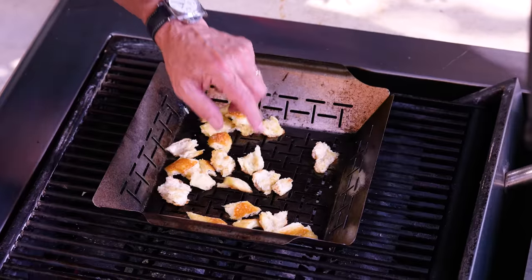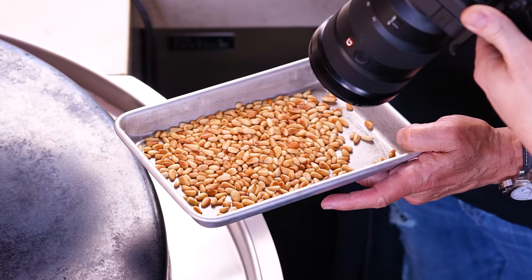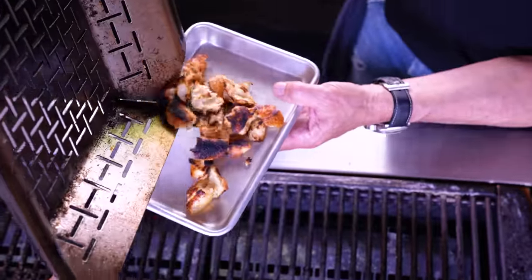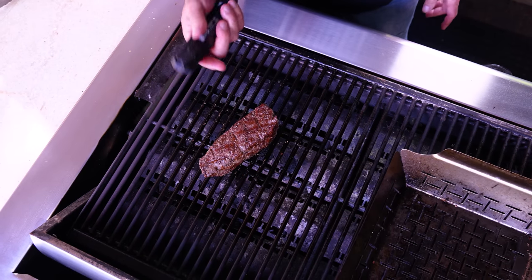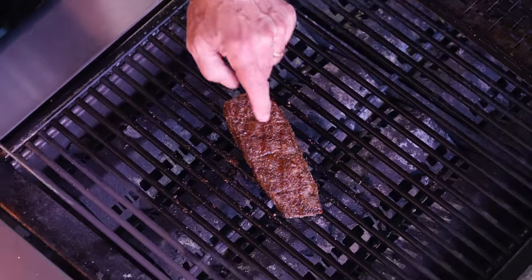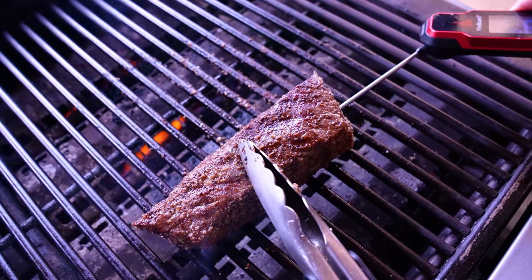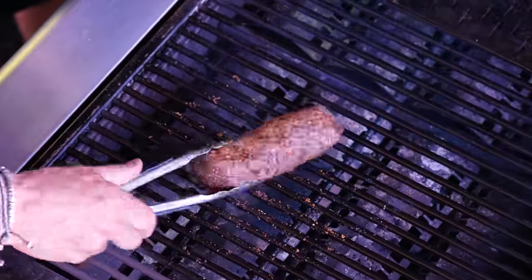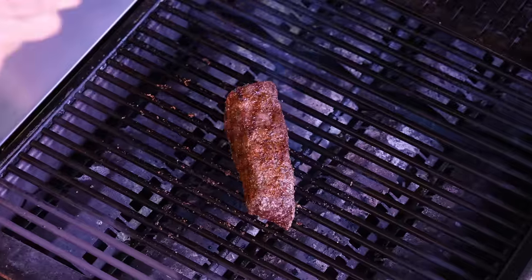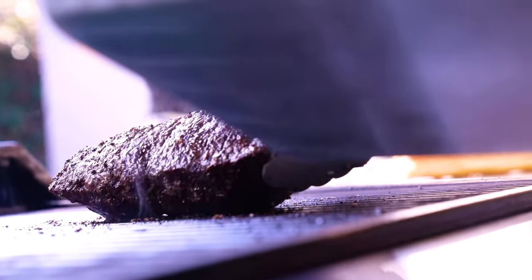Just want the croutons till they're crispy — a couple of minutes. Take them off and out of the pan because they'll continue cooking in the pan. Let them cool. The croutons — I let some of them go a little longer than I should have but they're going to be fantastic. Our steak is coming along very nicely — still feels rare. Let's use an instant-read thermometer rather than guessing. Going about halfway into the middle — I'm looking at 121 degrees. Beautiful. We're going to go to about 128 and pull it off.